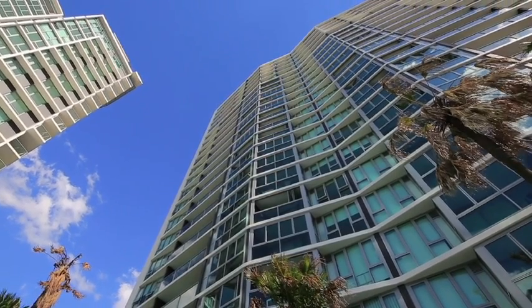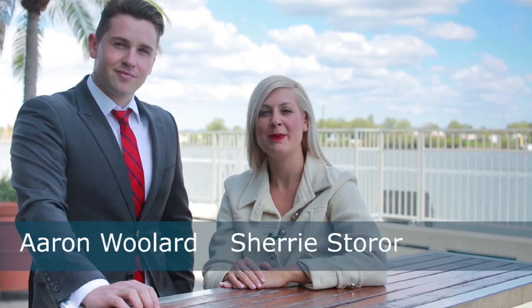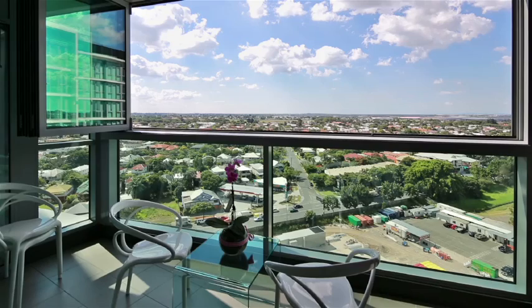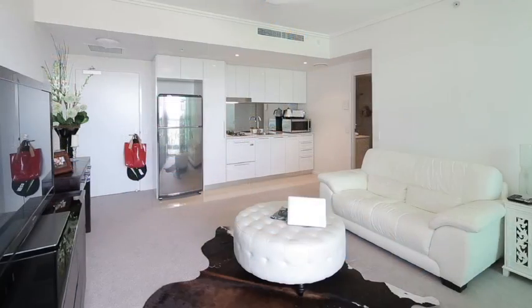Hi, I'm Aaron Willard and I'm Sherry Stora from Place Estate Agents, and we'd like to welcome you to come and inspect this one bedroom apartment in Hamilton Harbour. Positioned on the 16th level of the brand new Hamilton Harbour complex, this smart and stylish apartment offers unrestricted living at its finest.